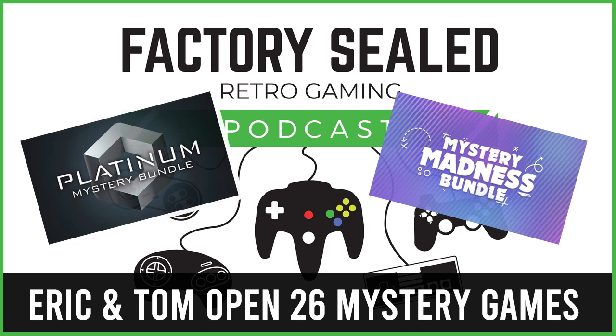The pair of us have bought 13 Steam keys, but we don't know what they are. It's a mystery. We have 10 Mystery Madness keys and 3 Platinum keys. The gist being that the Platinum keys should be something a little bit special — should be, being the key word.